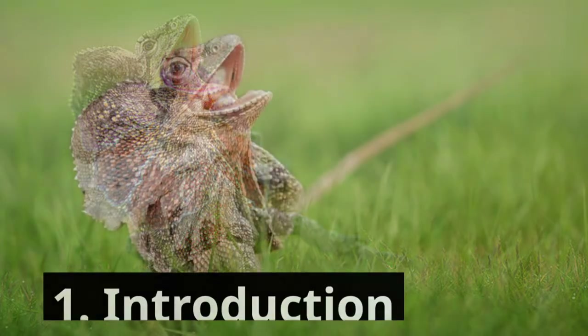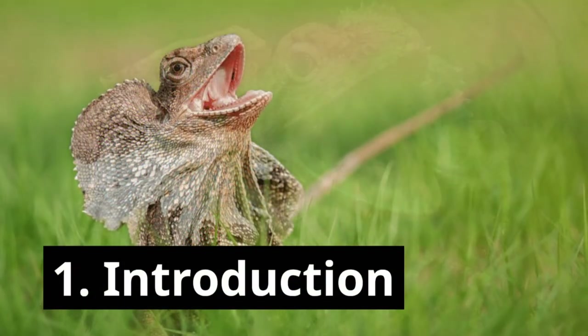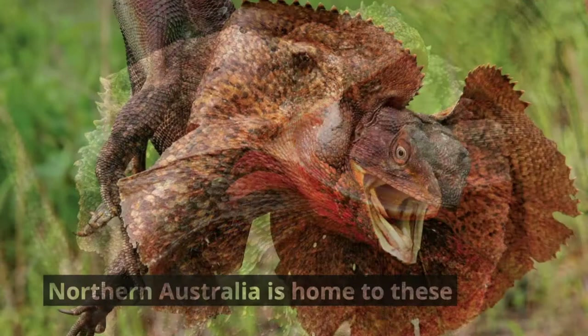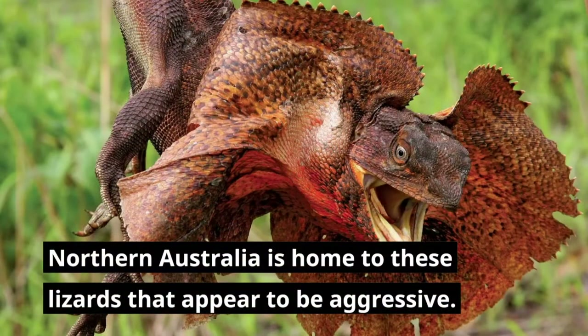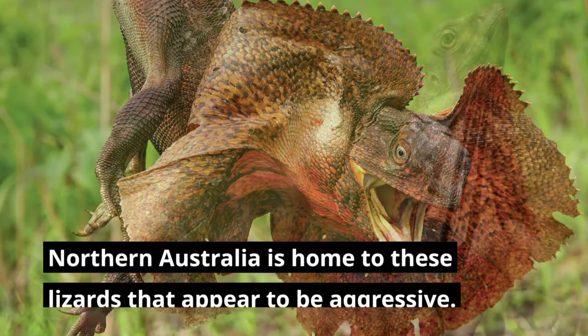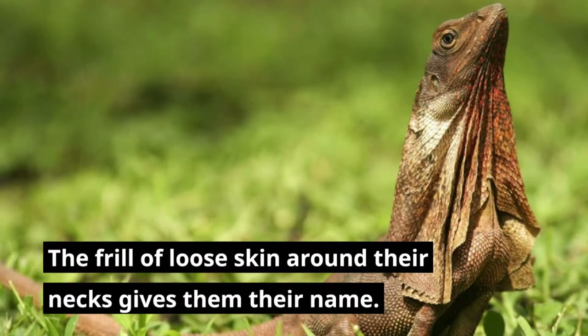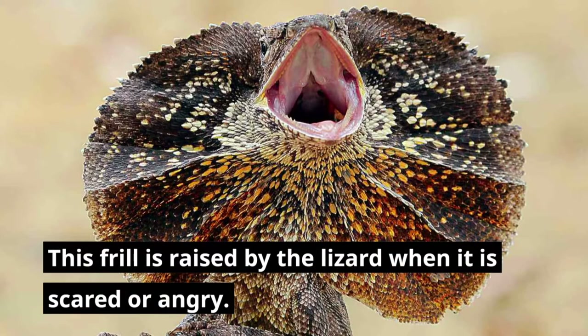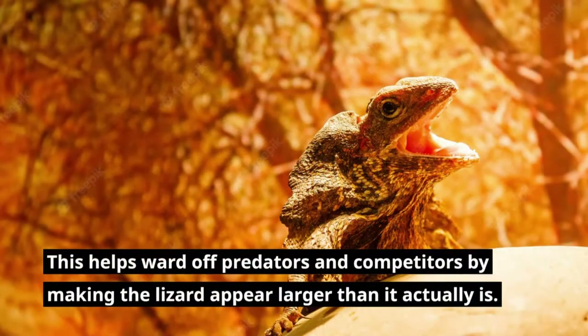Frill Necked Lizard Facts. The terms frilled lizards and frilled dragons are also used to describe frill-necked lizards. Northern Australia is home to these lizards that appear to be aggressive. The frill of loose skin around their necks gives them their name. This frill is raised by the lizard when it is scared or angry, helping ward off predators and competitors by making the lizard appear larger than it actually is.